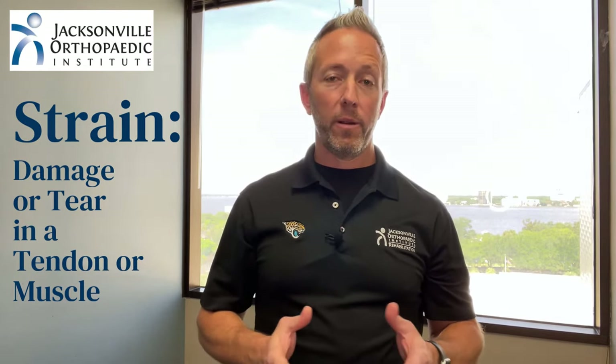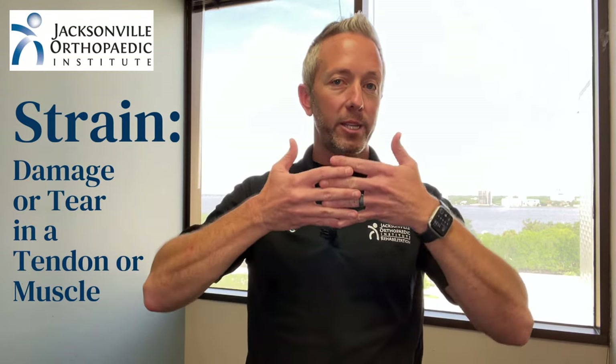A strain is damage or a tear to a muscle or tendon. This can occur where the tendon attaches to the bone, it can happen in the middle of the muscle belly, or it can occur where the tendon and the muscle come together at a place called the myotendinous junction.